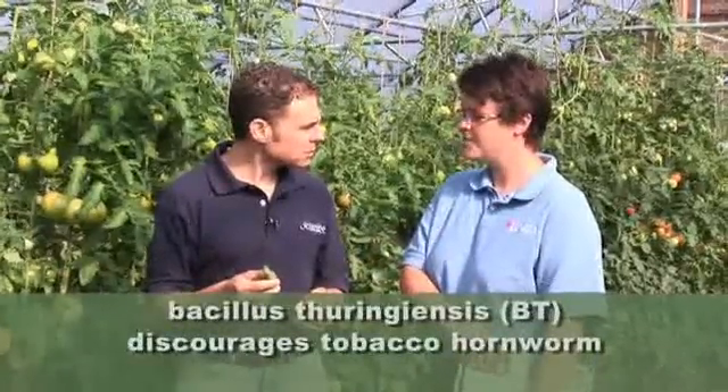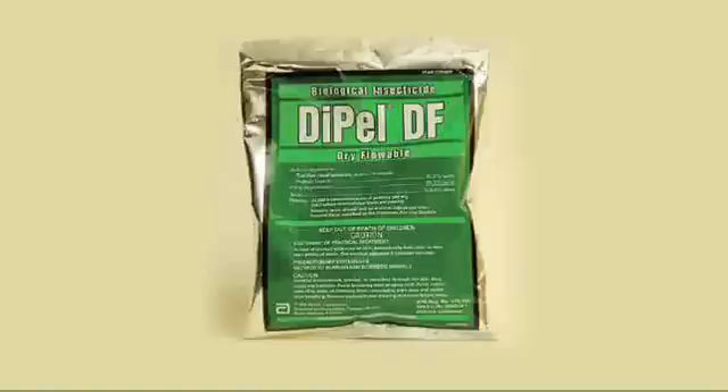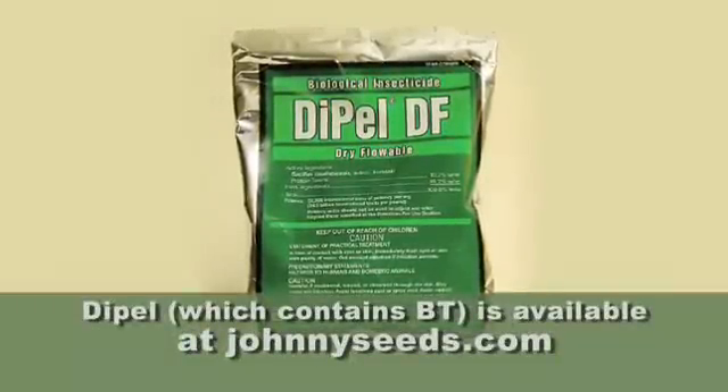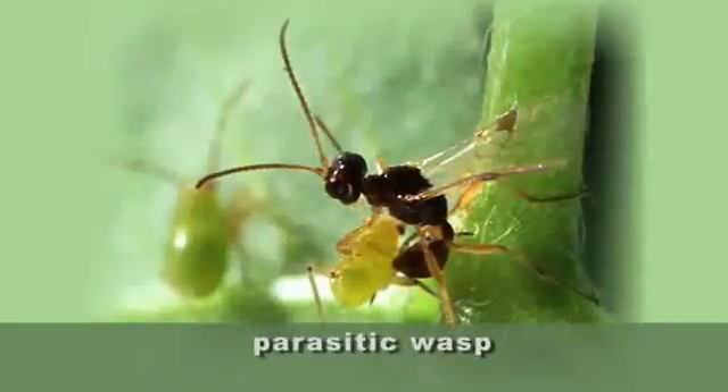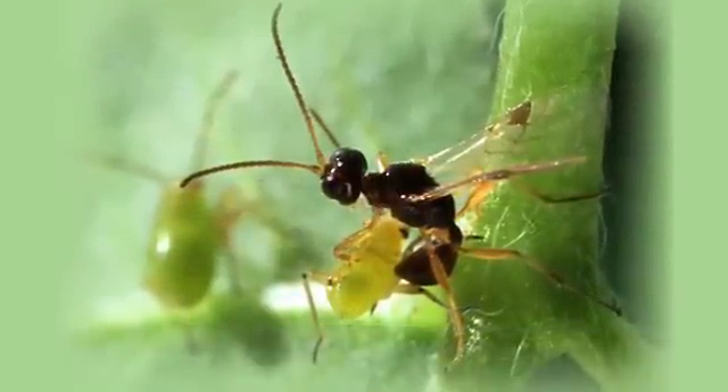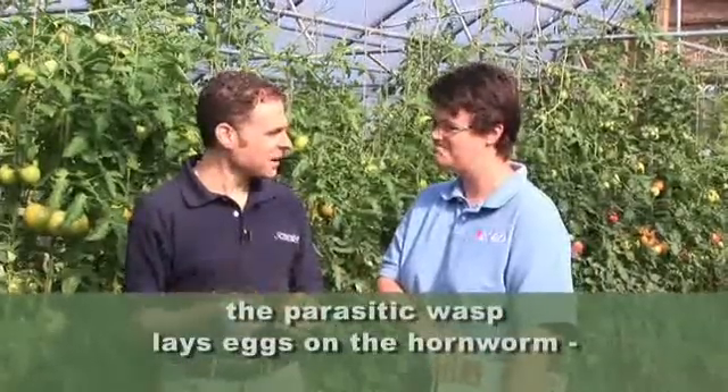So tomato hornworm — a very large insect — certainly does damage, and it's part of growing tomatoes. Pick them up, remove them. Or there are other products that can get rid of them. It's a caterpillar, so you can actually spray any BT product. We have one called Dipel — it's Bacillus thuringiensis — that will take care of that. There's also a parasitic wasp that lays eggs, and you can purchase those through any beneficial insect company; they will lay eggs and kill them.